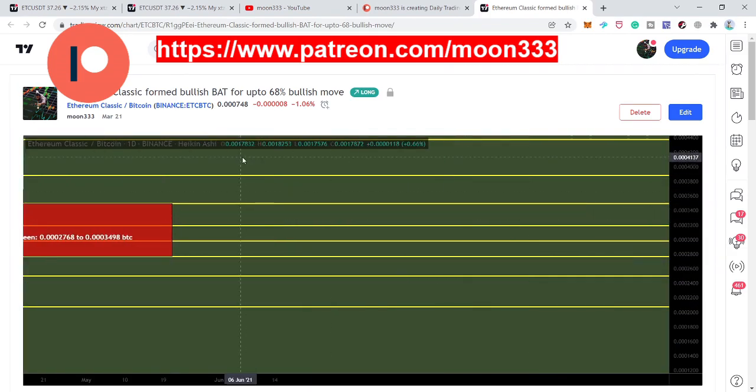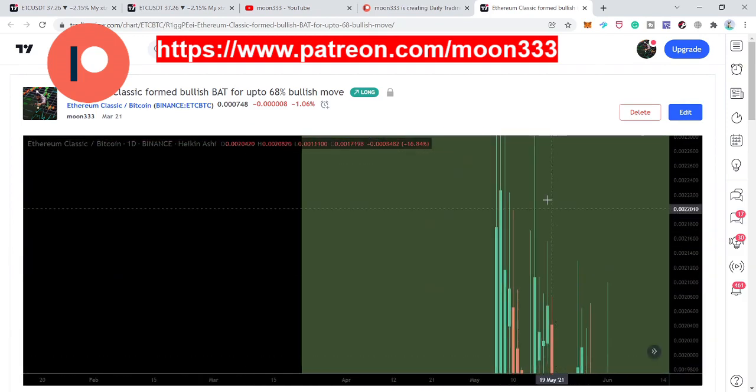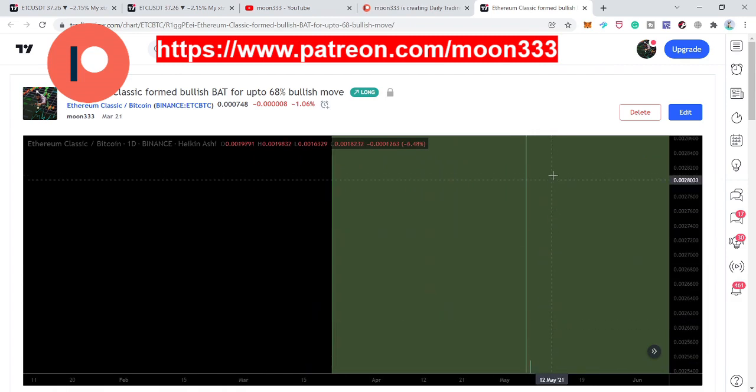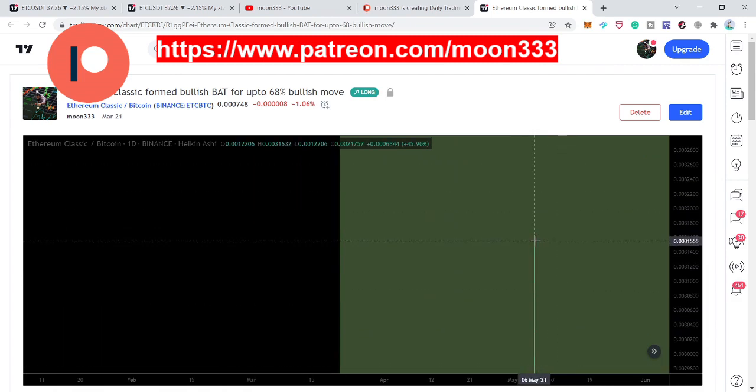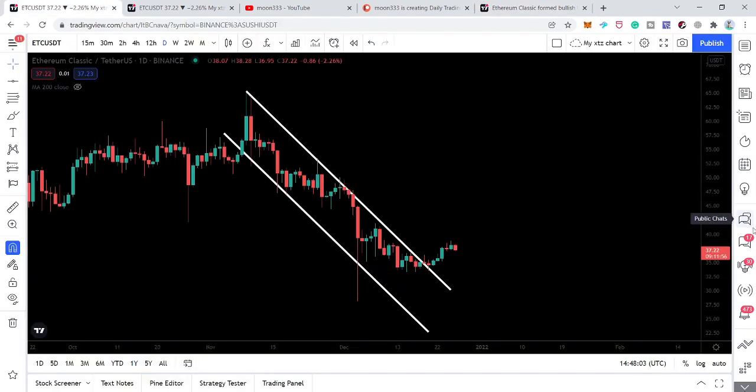After playing that chart we can see it was a really very huge move. It rallied up to 0.0031632 — that was more than 1300 percent.